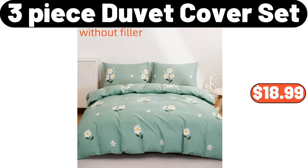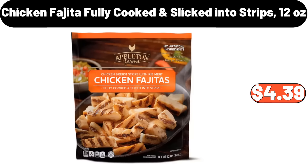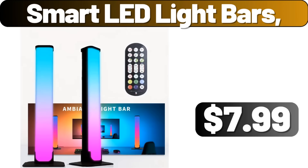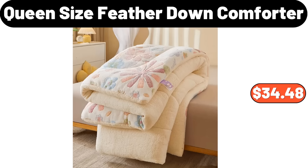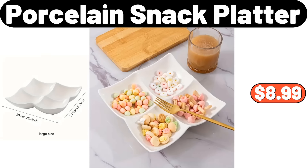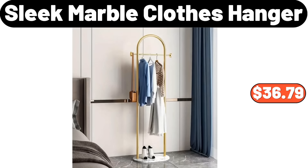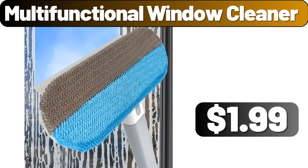Small Electric Space Heater, $27.98. 4-Hole Omelette Pan with Lid, $26.09. 3-Piece Duvet Cover Set, $18.99. Chicken Fajita, Fully Cooked and Sliced into Strips, 12 Ounces, $4.39. 16-Piece Dinnerware Set, $89.99. Smart LED Light Bars, $7.99. Queen Size Feather Down Comforter, $34.48. Porcelain Snack Platter, $8.99. Glass Pitcher with Cup Lid, $4.99.